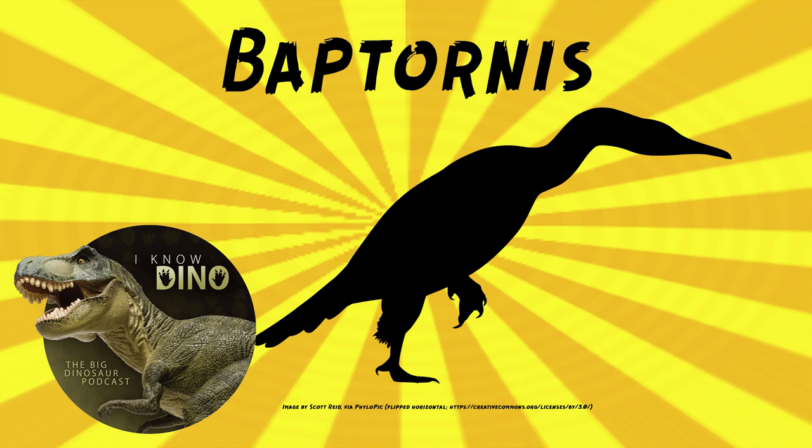Baptornis is a Hesperornithiform. It also lived in the Western Interior Seaway like Hesperornis in the late Cretaceous. So it lived in what is now Kansas, which was mostly the Western Interior Seaway. It was in the Niobrara Formation. It's also been found in what is now Sweden, where the Turgay Strait joined the North Sea.